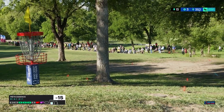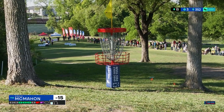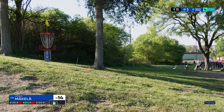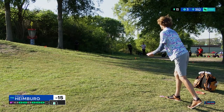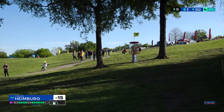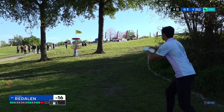Interesting to see Cole bogey hole 12 again — in his 12-under course record-breaking performance on chase card Saturday, that was his only blemish on the scorecard. So he backs up his bogey in round two with another bogey in round three. I would definitely like to see him go to the forehand drive on 12, keep it out wider and let the fade come a little bit later. Incredible roller drive for Eagle — that's gonna right the ship.